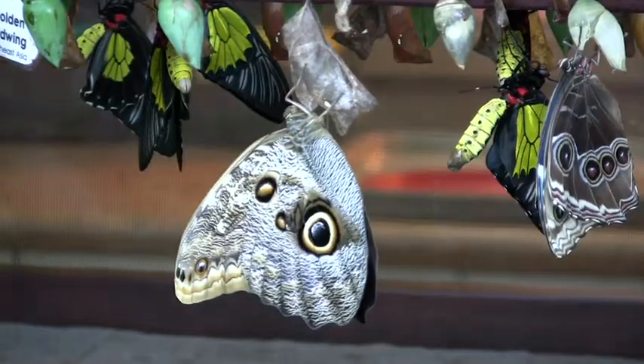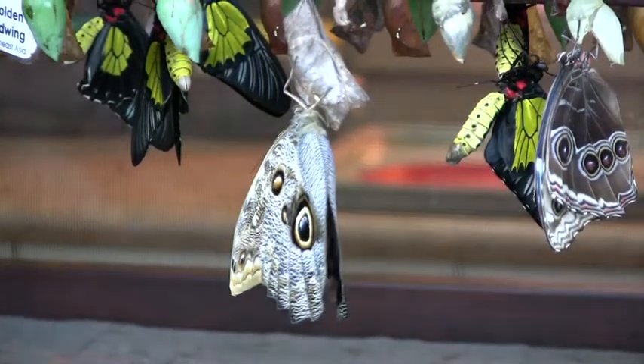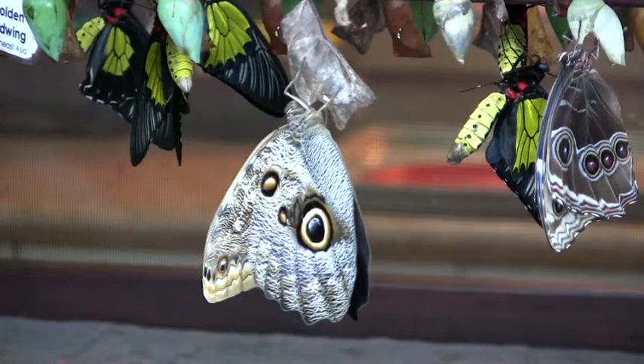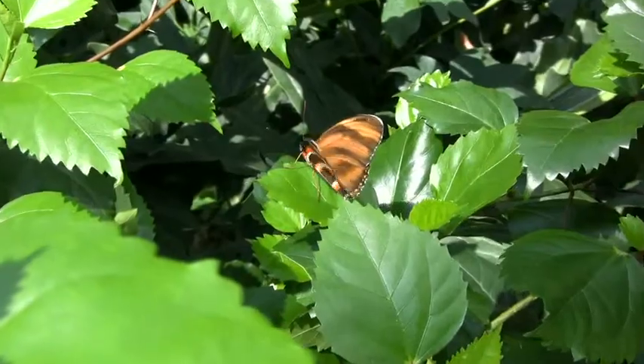Butterfly farming is a great sustainable form of agriculture. When the butterflies arrive at the Butterfly Conservatory here in Cambridge, we unpack them and we make sure that they're healthy and they're not damaged. They come in all different shapes and sizes and colours, some very small and others very large.